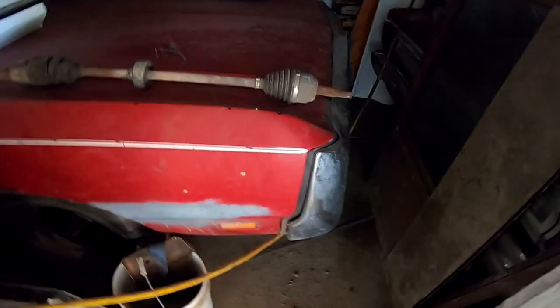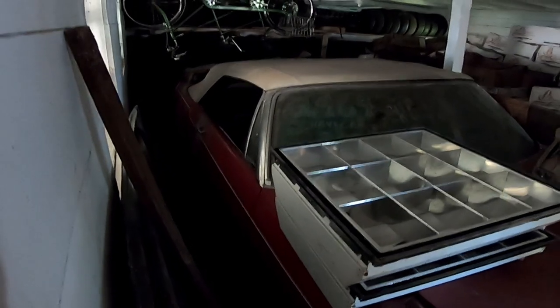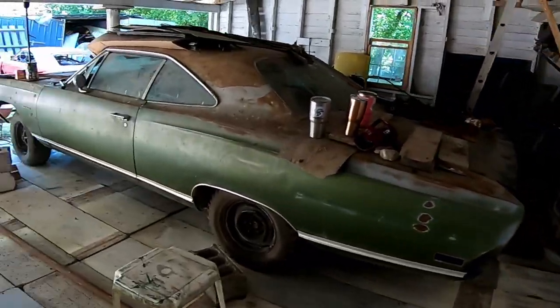And in here is a 1969 Chrysler 300 convertible, and a 1967 Plymouth GTX 440 car. And this is just the first barn.